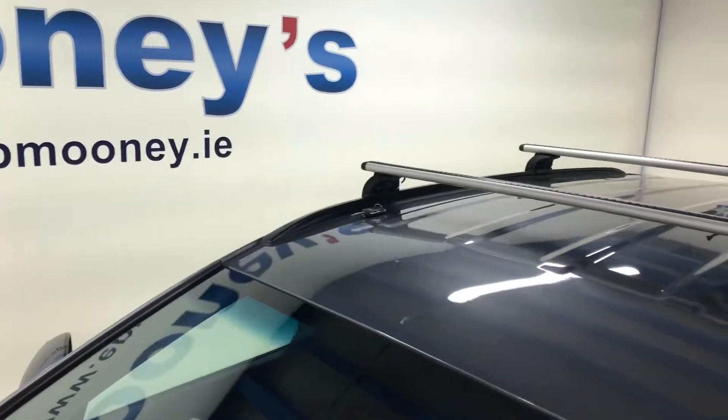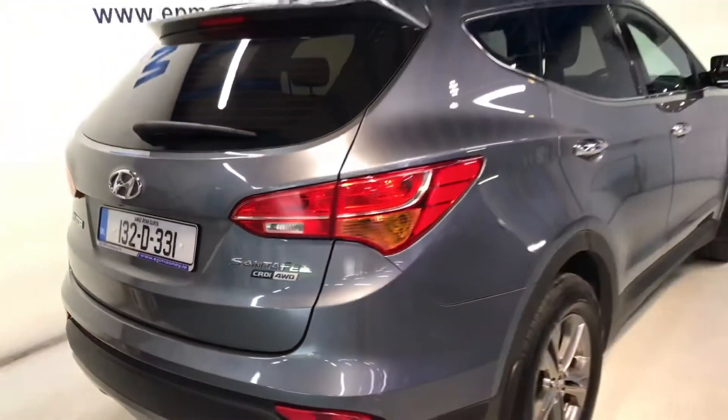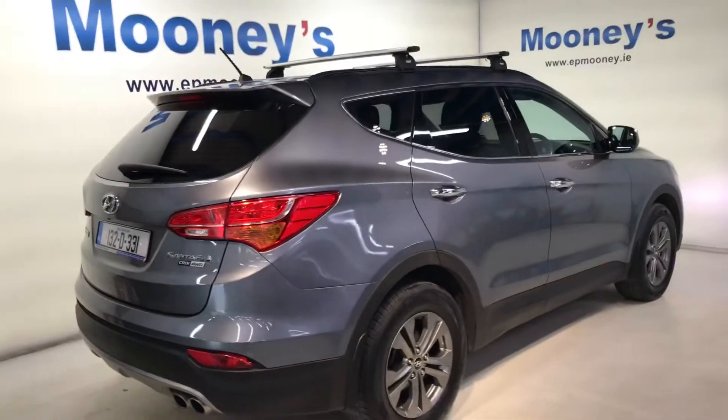It's a 2013, very well kept, nicely specced executive model. It comes with alloy wheels, roof bars, and as always with the Santa Fe, there's a big boot space in the back.